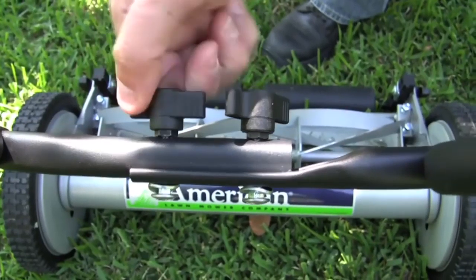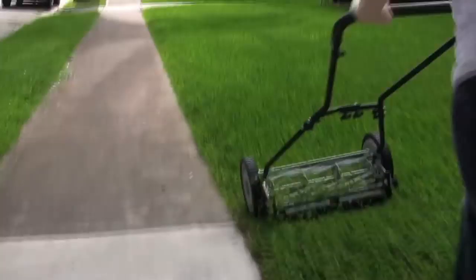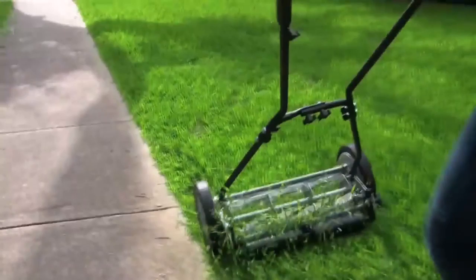A lawn mower is a machine utilizing one or more revolving blades to cut a grass surface to an even height. Thus, instead of struggling to keep your grass under control or spending large amounts of money continually, a ride-on mower is an excellent gardening investment.